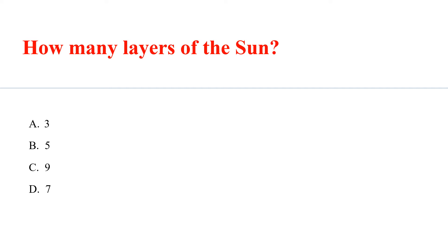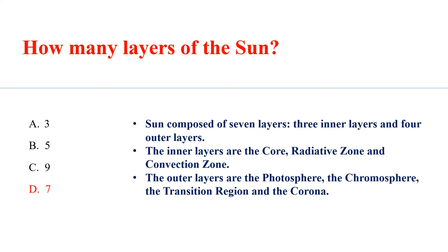How many layers does the sun have? Answer D: 7 — 3 inner layers and 4 outer layers. The inner layers are the core, radiative zone and convection zone. The outer layers are the photosphere, chromosphere, transition region and the corona.